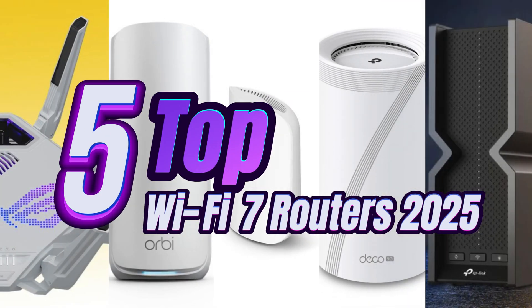Top 5 Wi-Fi 7 Routers of 2025: blazing speed for the future.